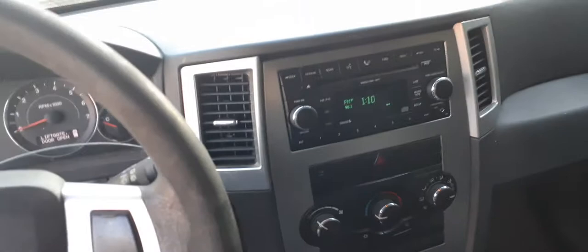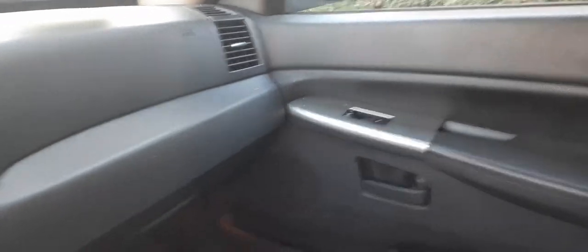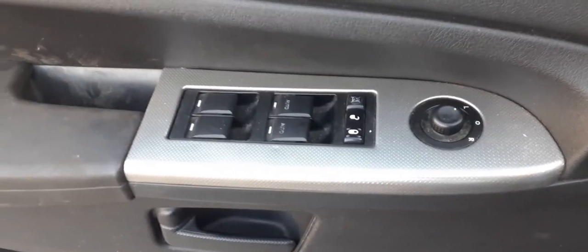You have plain-jane visors, both sides. You've got mirrors — they're sliders. You've got a 307 gear ratio in this truck, front and rear being the same. Window switches are all there, all good, all tested. It's got the dual automatic up-down.